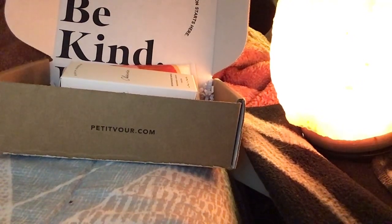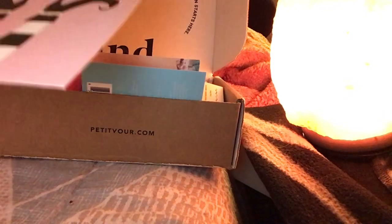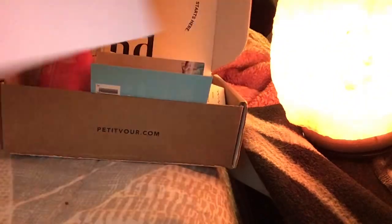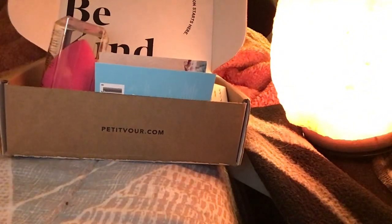The October Petite War box, and November will be coming up. This is the card — I don't think it's supposed to be like that. But anyway, thank you so much for watching Beautiful Blues, wherever you are — morning, evening, and night.